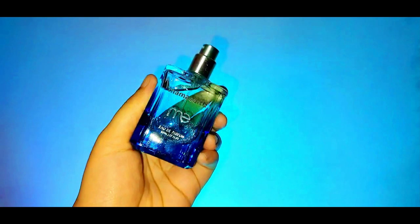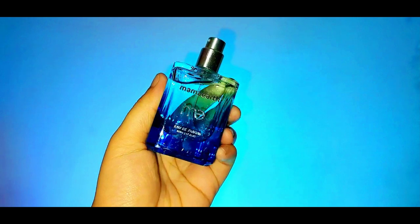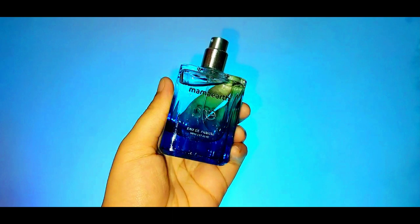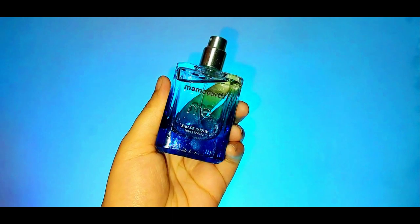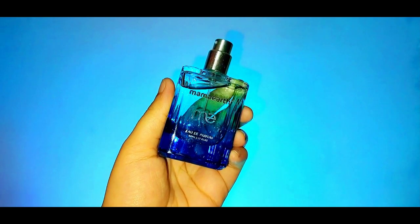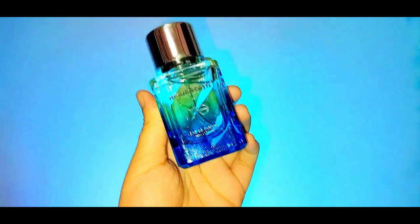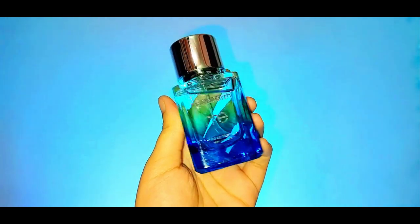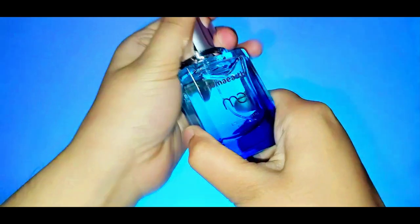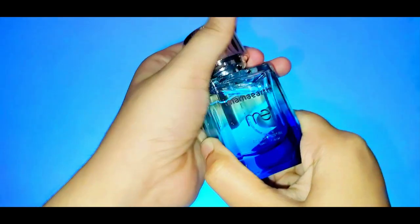The top note has a sweet floral blend of petty green oil and newly accord that lends a sweet citrus scent. The middle note at the heart of this fragrance has an accord of floral goodness comprising rose, damascena jasmine, and peach. The base note has a complex earthy musk, cashmere, and musk that gives the fragrance a woody undertone.